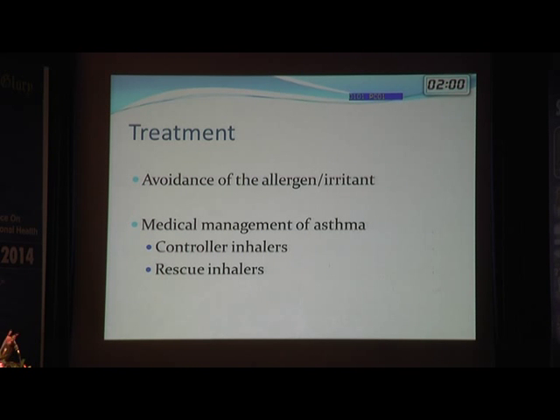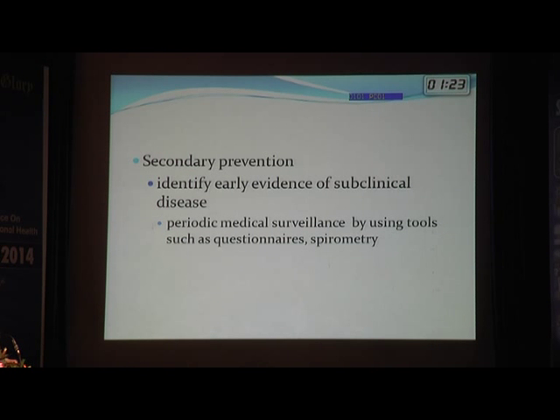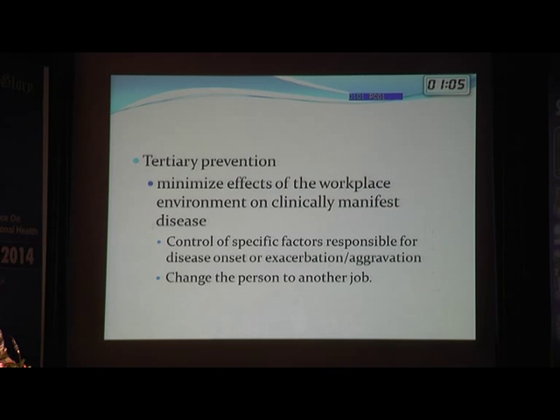Treatment of asthma involves avoidance of the allergen or irritant plus medical management with controller and rescue inhalers. For primary prevention, reduce workplace exposure through substitution, process modification, environmental measures, or personal protective equipment such as a respirator. Secondary prevention includes early detection — yearly questionnaires or spirometry for those at risk of developing occupational asthma.